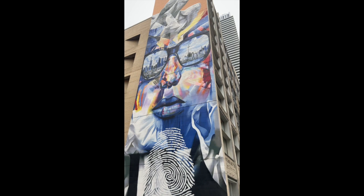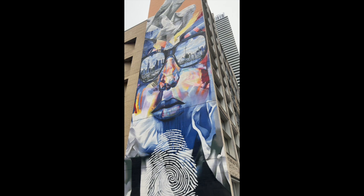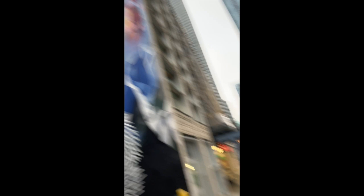Traveled farther down Yonge and then up a little bit on Charles Street East, and there's this beautiful mural that's the second stop on the tour. It's a piece by Justice Becker, a German artist, painted a couple years ago. If you look, you can see two city skylines painted in the sunglasses — one is Frankfurt and one is Toronto.